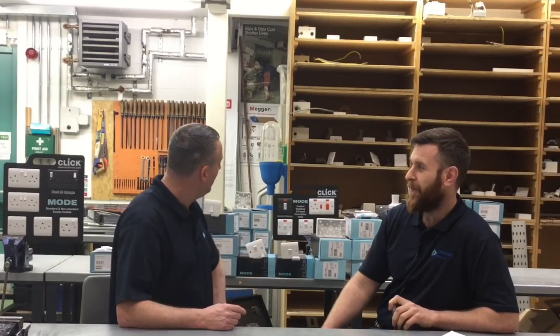I also took yesterday off, and when I came in today I noticed Matthew's set up, cunningly behind me, a load of electrical accessories. All of this has been donated from Click Scolmore at the ALEXA Show 2018 at Alexandra Palace. We spoke to Lee and Tony Cable from Click Scolmore and they have kindly donated £500 worth of their product for us to use in college.